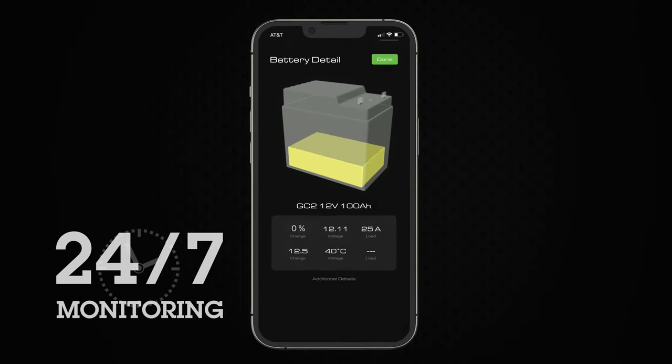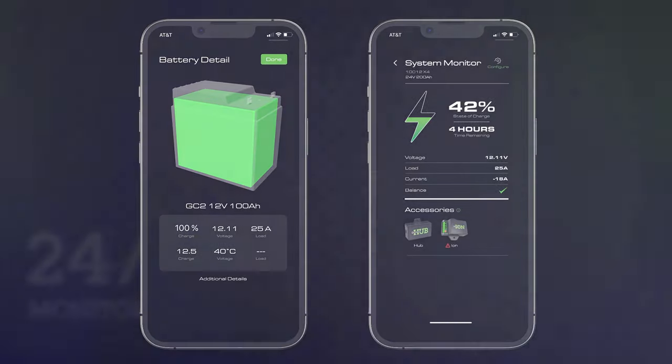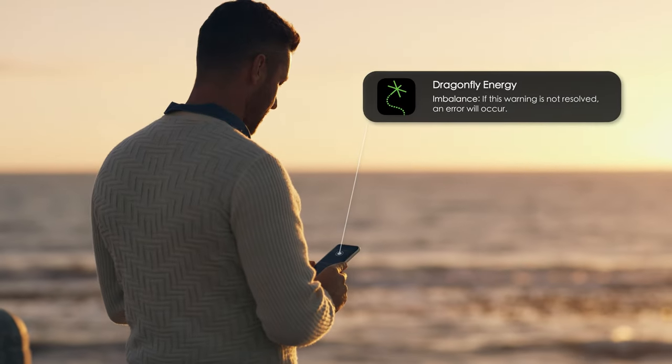Remotely monitor your entire power system from anywhere via your smartphone. Receive push notifications for critical errors or warnings.